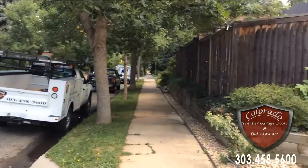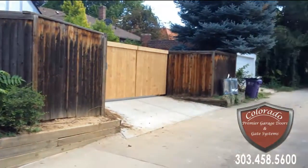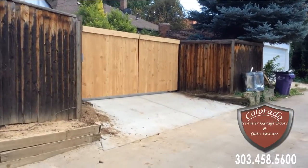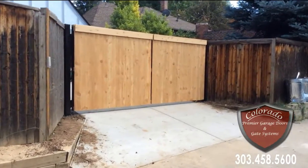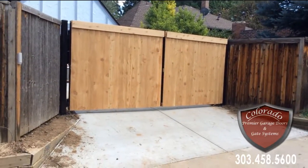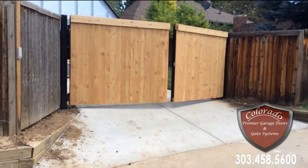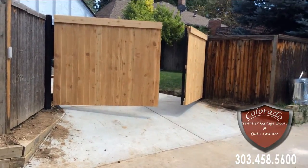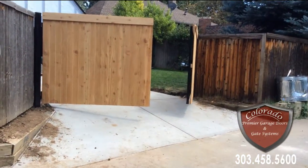Here we are, we're back. We're in an alley driveway gate in Denver, Colorado — a newly built cedar overlay gate. This is a push-to-open application in an alley that has a little bit of a recessed portion, so it is okay to come out into the alley without impeding the driveway.